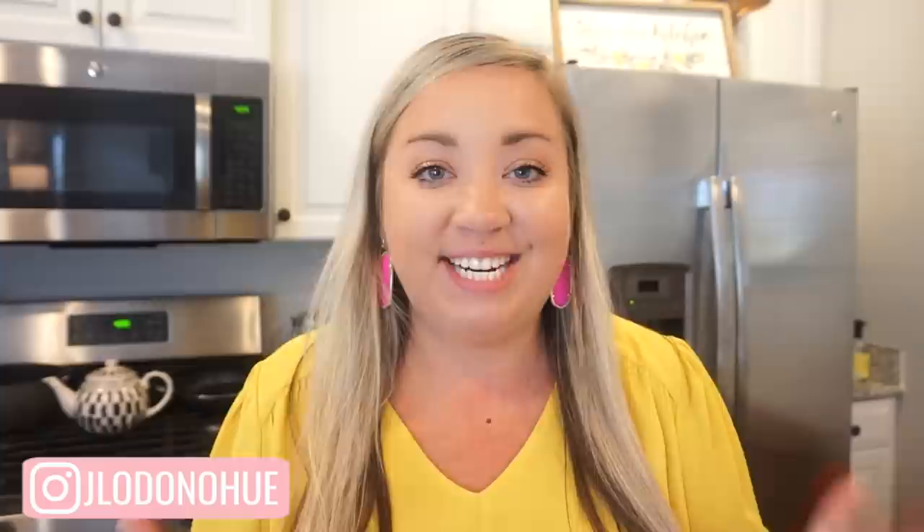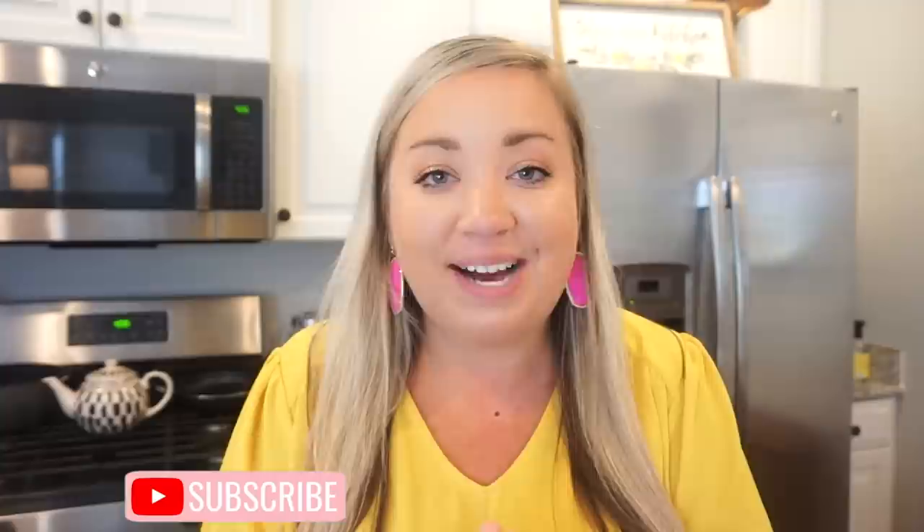Hey y'all, welcome back to my channel and welcome back to this week's What's for Dinner! I am so excited to share these recipes with you guys today. I'm going to be bringing you three very simple and easy dinner ideas and I cannot wait for you guys to make these for your family. I hope they give you lots of great meal inspiration. If you are making something super delicious this week, leave me a comment and let me know what it is!